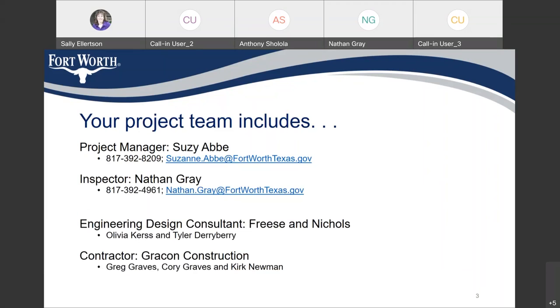Your inspector is Nathan Gray. You can reach him at 817-392-4961, or by email at Nathan.Gray@FortWorthTexas.gov. Our engineering design consultant on the project is Freese Nichols, and the project manager is Olivia Kurz. Tyler Derryberry is our consultant out at the project site. Our contractor is Graycon Construction — Greg Graves and Corey Graves are the project managers, and Kirk Neumann is the superintendent.